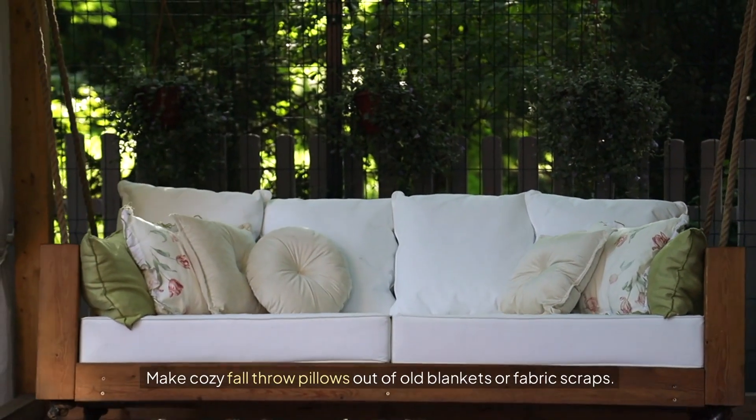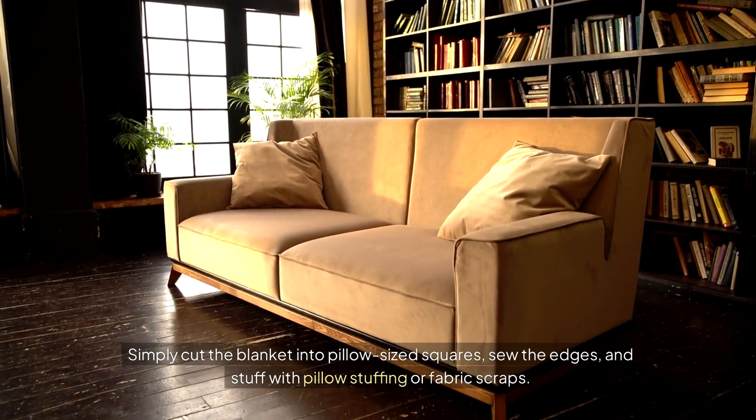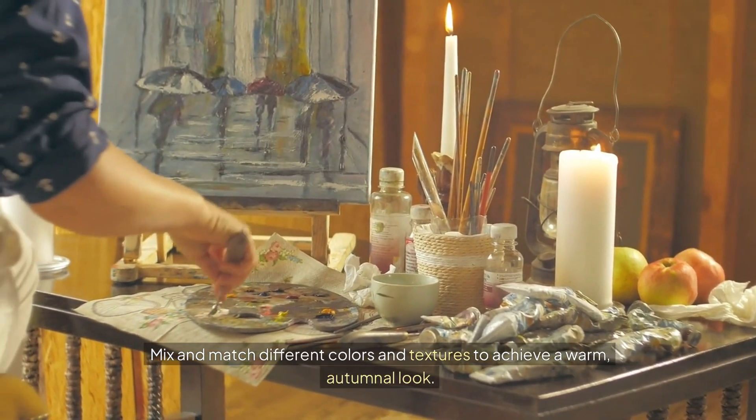Make cozy fall throw pillows out of old blankets or fabric scraps. Simply cut the blanket into pillow-size squares. Sew the edges and stuff with pillow stuffing or fabric scraps. Mix and match different colors and textures to achieve a warm, autumnal look.